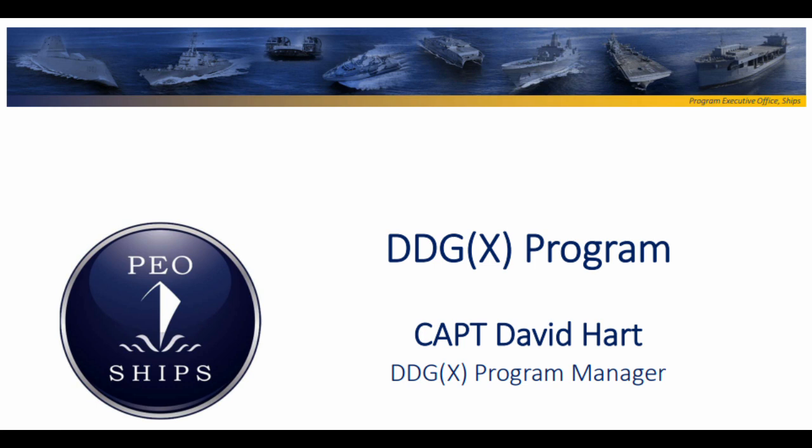The DDGX program office was opened in June 2021. The office has stated that the goal was to start construction of the new design in fiscal year 2028.